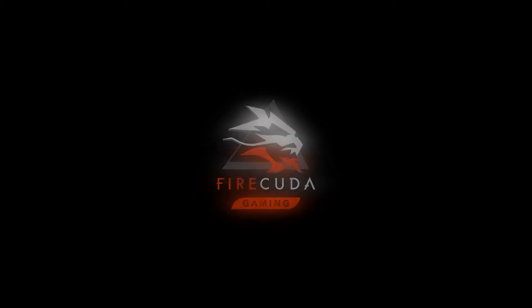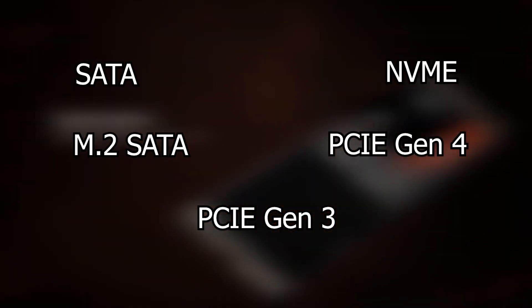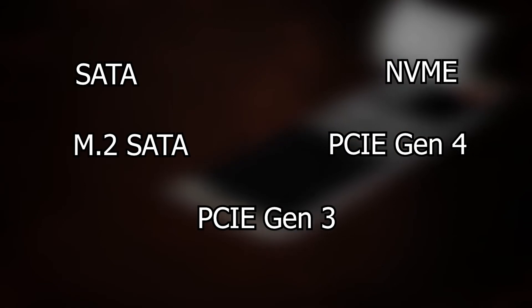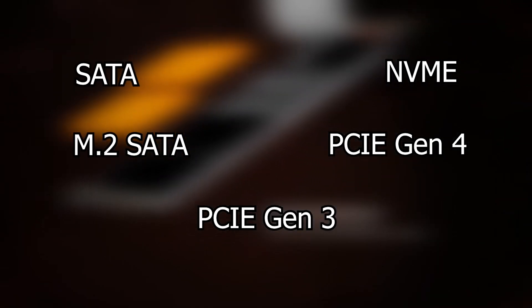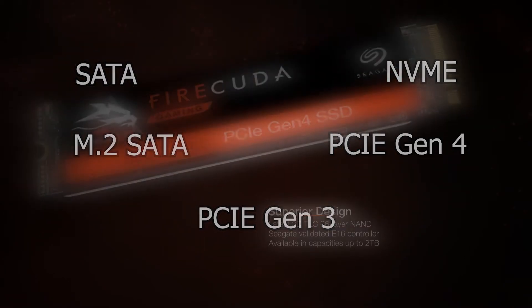You've probably heard of these terms before: SATA, M.2 SATA, PCIe Gen 3, NVMe, and PCIe Gen 4. Like any piece of hardware, the name determines the model and generation of the tech. But in this case, it determines the speed of the SSD, with SATA being the slowest.